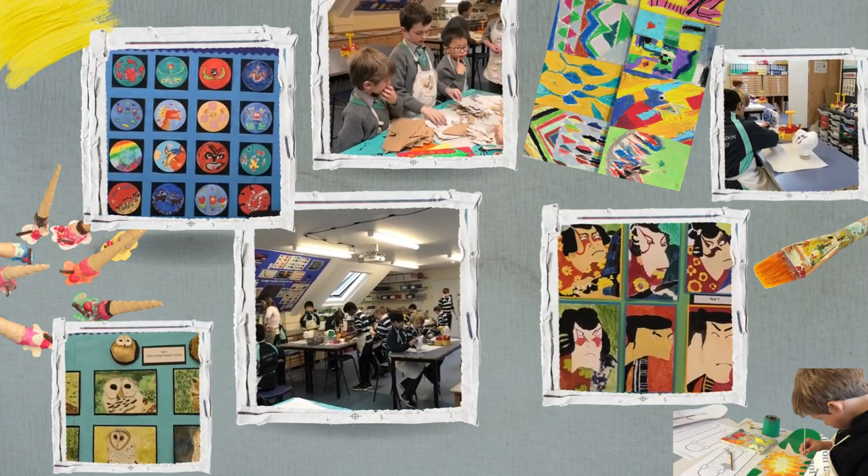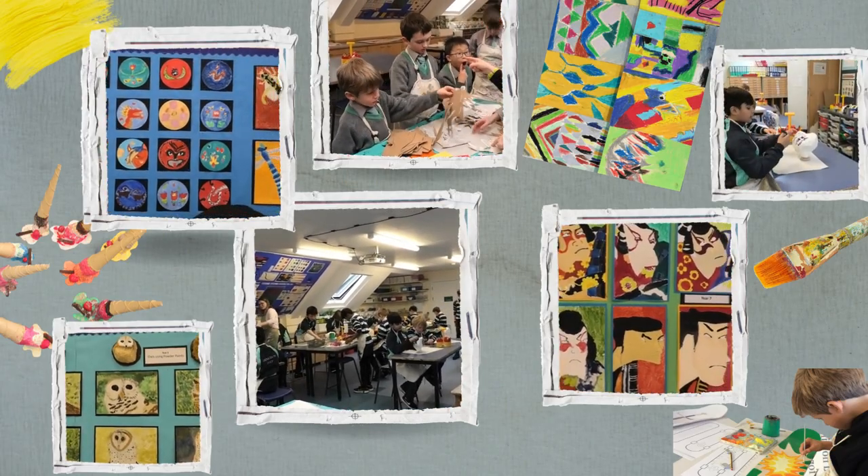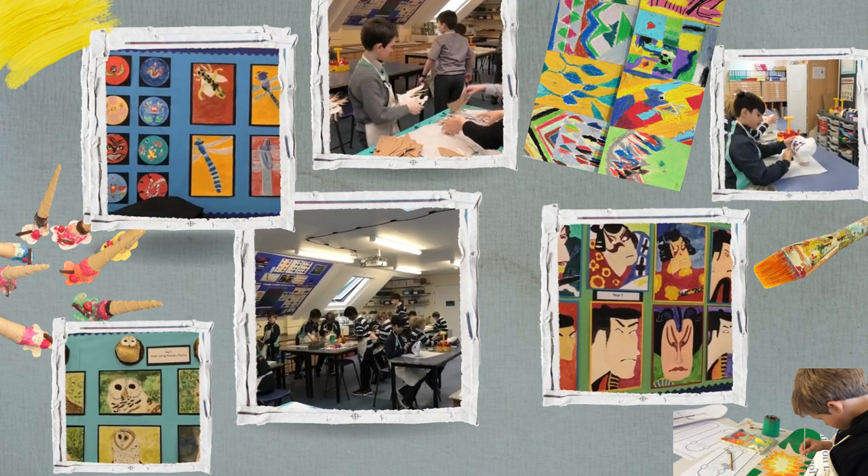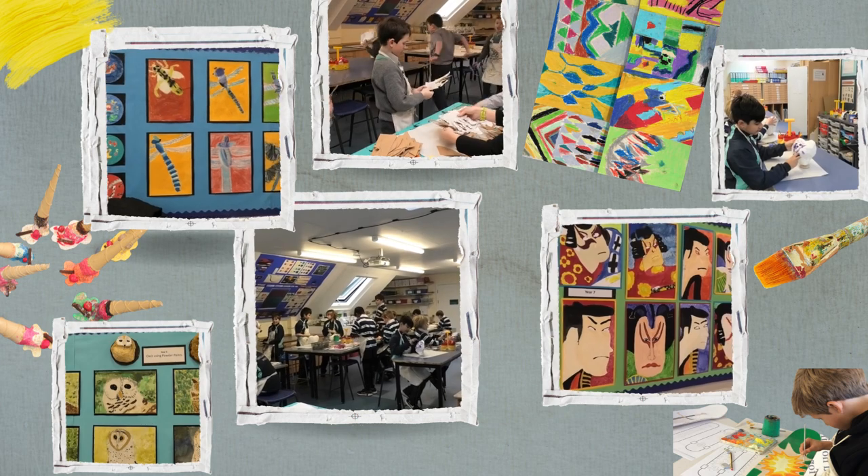Welcome to the art department. Children from year 3 to year 8 are able to use the art room during lesson time, during clubs and after school to make their many creations.